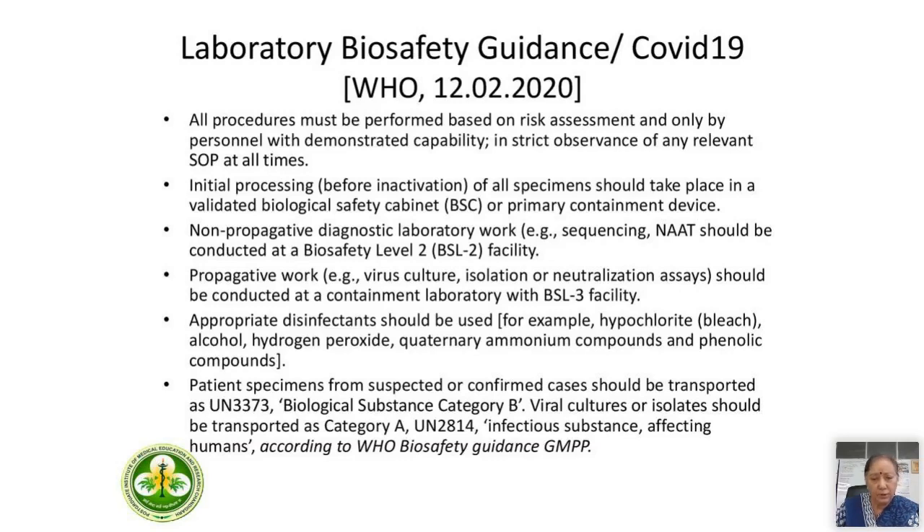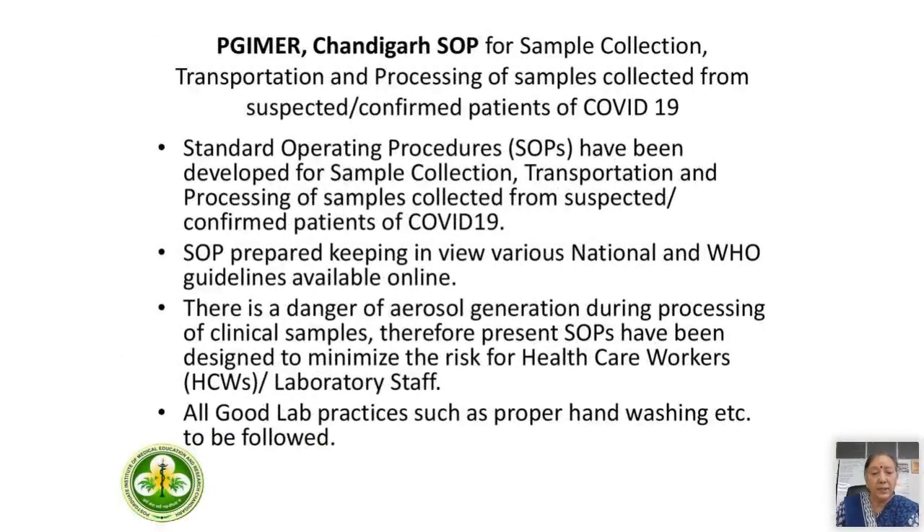Appropriate disinfectants should be used at different concentrations for different purposes. Patient specimens from suspected or confirmed cases should be transported according to WHO biosafety guidance regarding good microbiological procedures and packaging recommendations. At PGI last month, all concerned departments got together and decided on SOPs made for our institute — developed for sample collection, transportation, and processing of samples from suspected or confirmed COVID-19 patients, keeping in view various national and WHO guidelines available online.